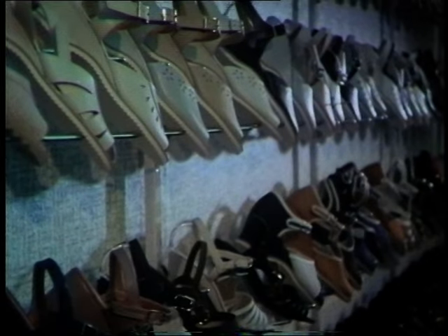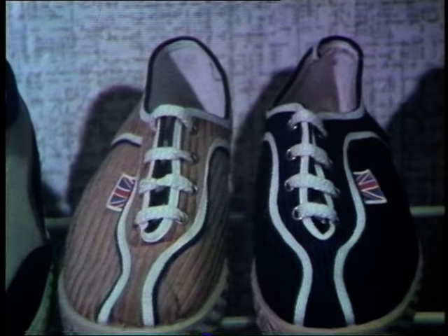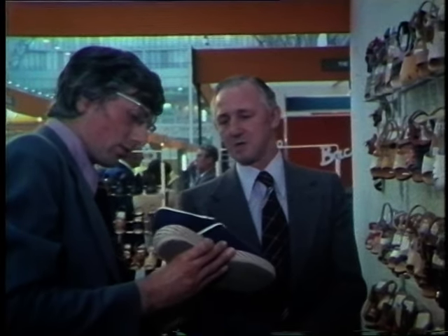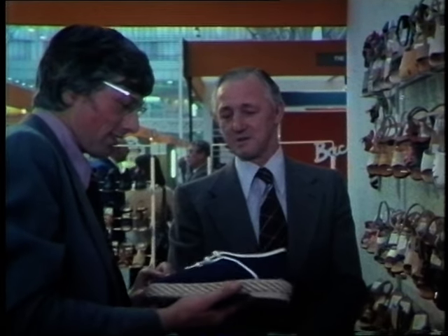But on another stand at this British shoe fair, we found this elegant little item which surely anyone would think was made in Britain. "What about this man's shoe, which has got a Union Jack on it? Where would that be made?" "That's made in Spain." "Even though it's got a Union Jack on it?" "Yes."